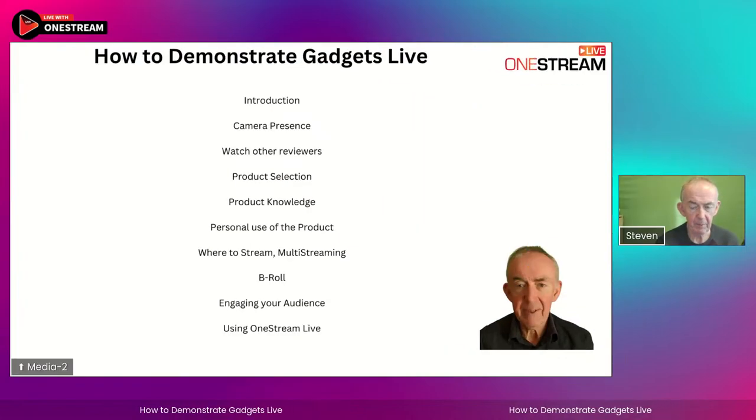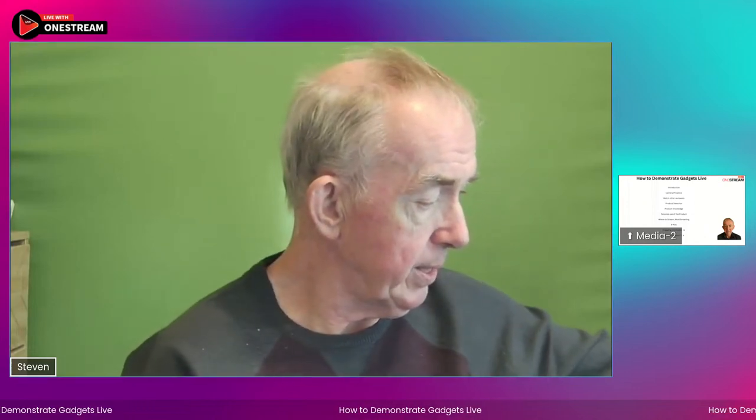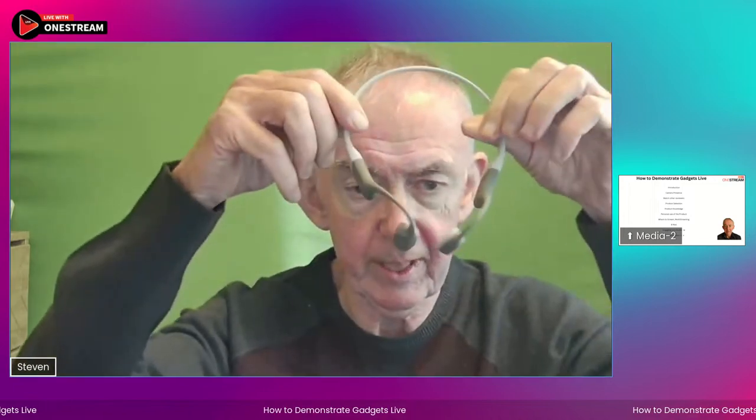Let's start at the beginning: camera presence. In order to demonstrate gadgets like these Aftershocks Aeropex earbuds, people have to be attracted to you first. Just showing this on screen is a start, but they've got to be attracted to you — which means you've got to find a way to communicate through the screen so that you leap out of the screen talking to people. You engage people by the way you actually broadcast. On a mobile phone it's very difficult, but on a desktop system like OneStream it's easier.